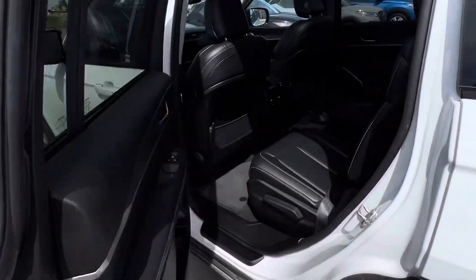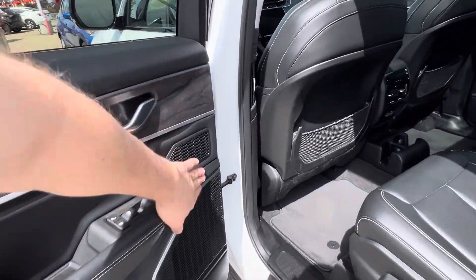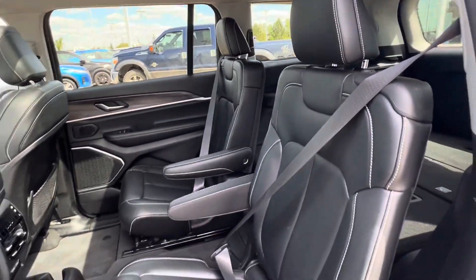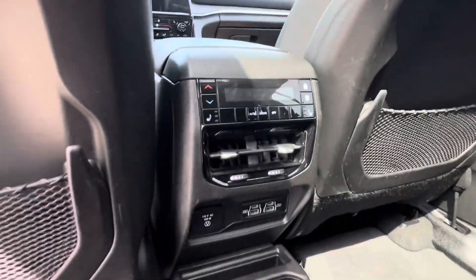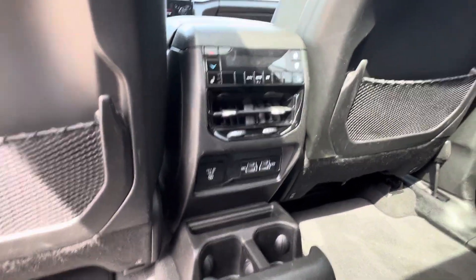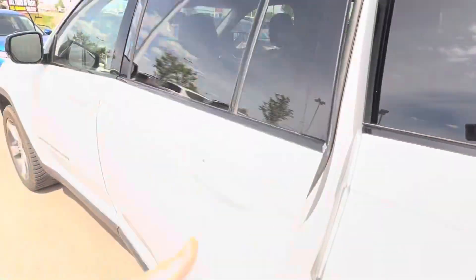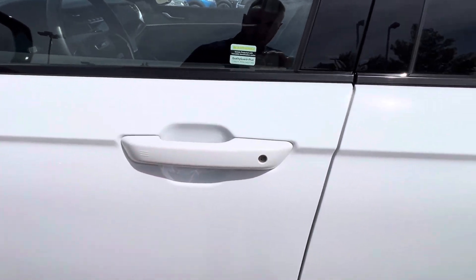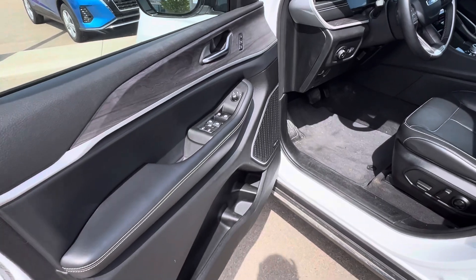Coming into the second row here, doors open up nice and wide. You've got speakers all throughout here with the premium Alpine system, and then captain's chairs in the second row with their own armrests, heated seats, climate control, and tons of charging ports and cup holders to keep the backseat passengers happy. You see those little lines there — that's your intelligent key system. You stick your hand in the door handle and it unlocks them.